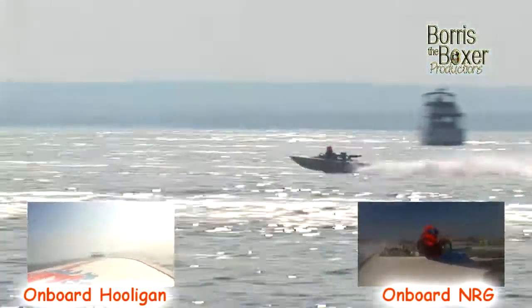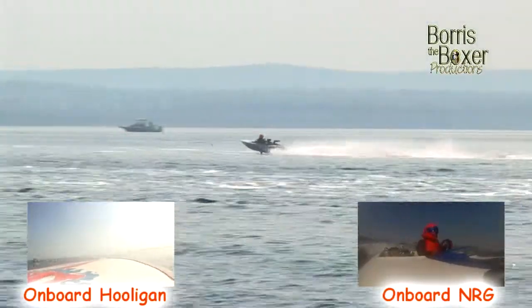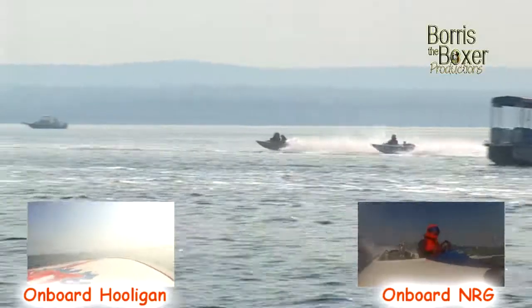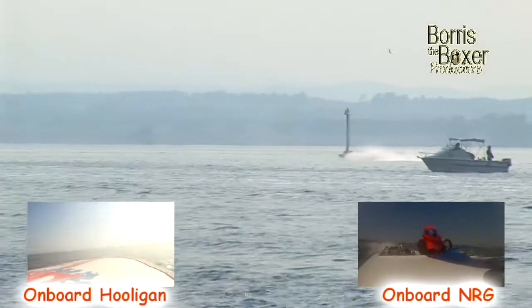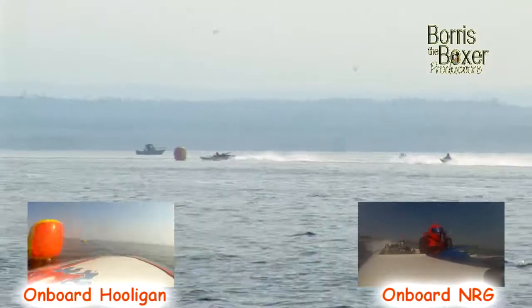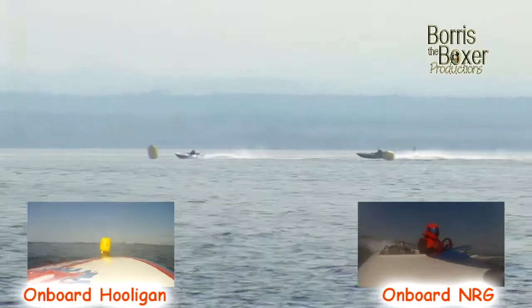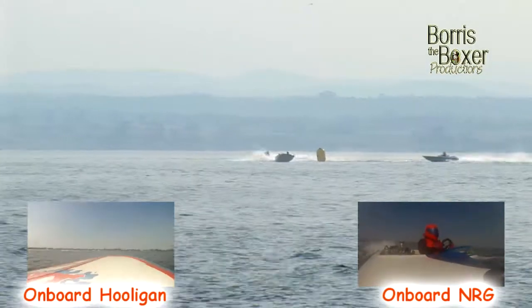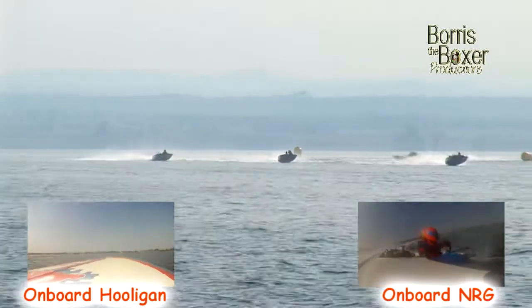Up the back straight away they go — Frenzy chasing hard, Hooligan out in front, NRG up into third. The ground shakes with these little 253 4.2 litre Holden engines. Up into the top turn — the Hooligan getting the job done. Have a look at the Frenzy though, just pushing very hard. Little Stevens had a complete refit over the off season and is going very very nicely indeed.